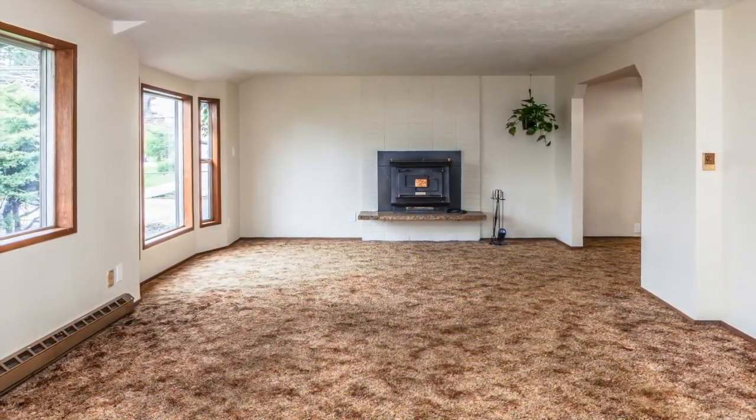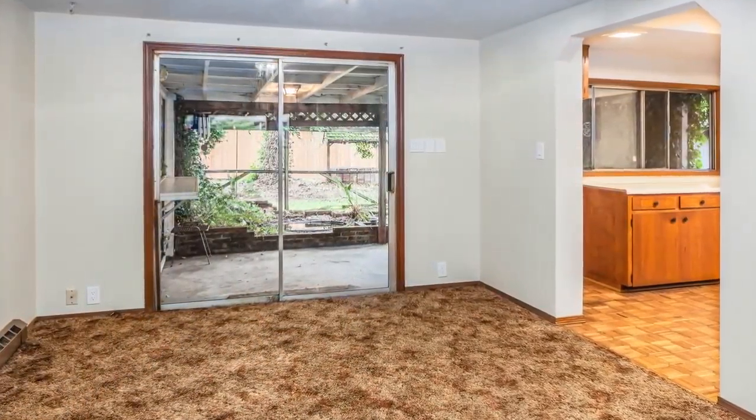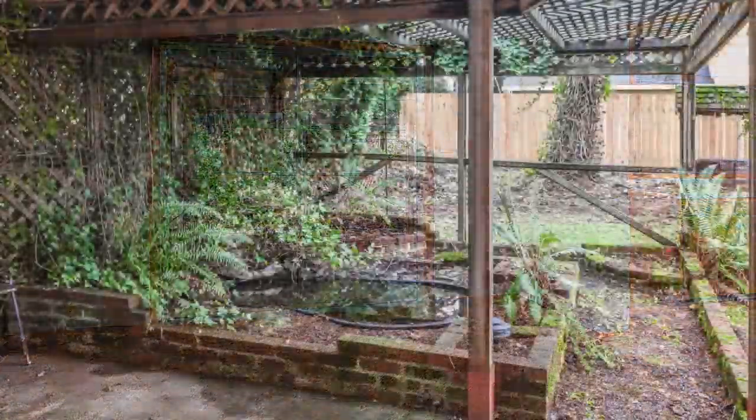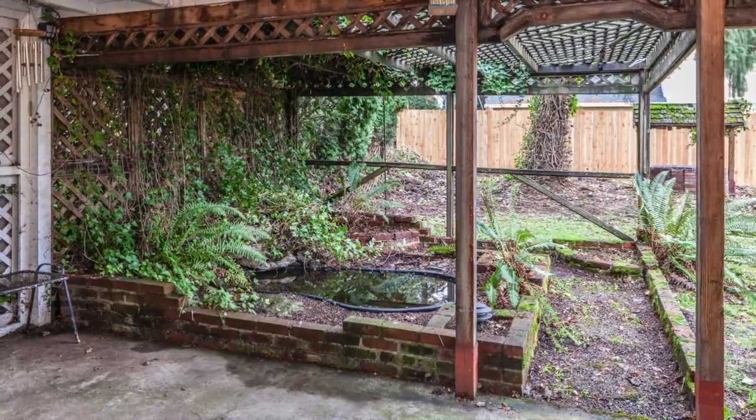The living room is long and spacious, with a wood-burning fireplace at the far end. The dining room sits next to the living room and has sliding doors that exit onto a covered patio, complete with koi pond and overhead lighting.